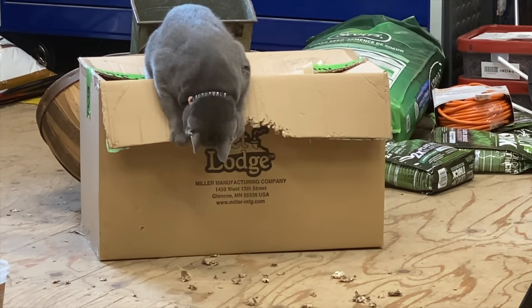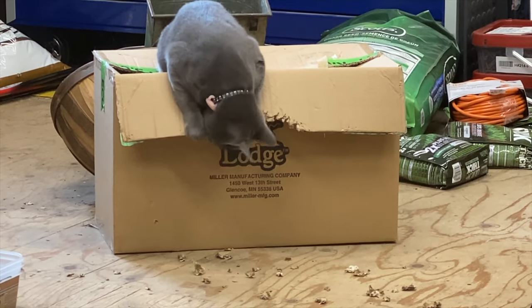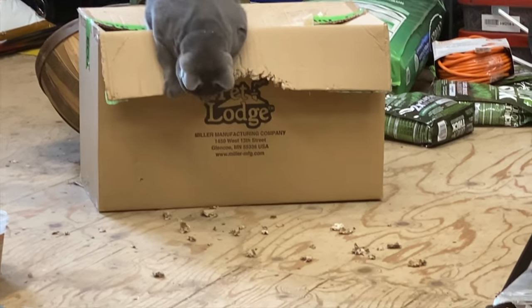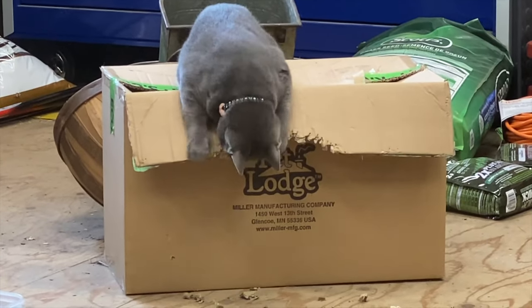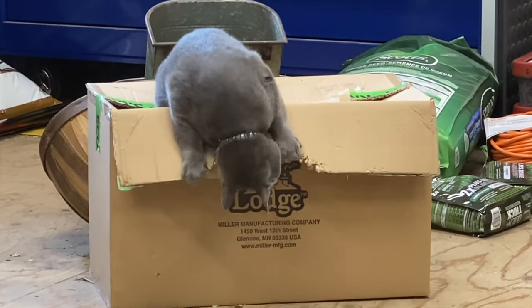Chunky, you're wrecking that box, buddy! Stop tearing the box — you're making a mess. Is that fun?